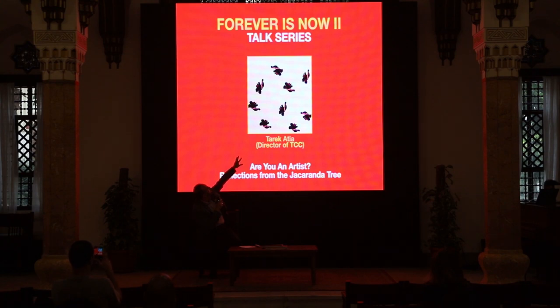Why is this talk called 'Reflections from the Jacaranda Tree'? A year ago we launched a publication called Jacaranda — named after the tree that blooms once a year in spring with beautiful purple flowers that transform the whole landscape. We launched it to discuss important issues in the arts, and for this issue's introduction I wrote something called 'When the Fools Come Down from the Hill,' which is what I want to talk about today.